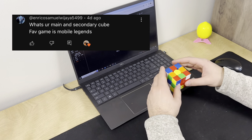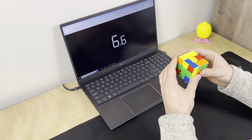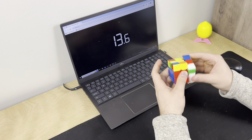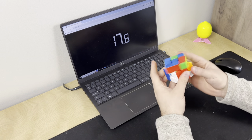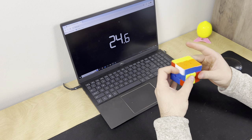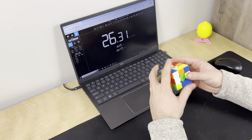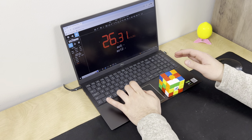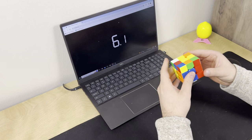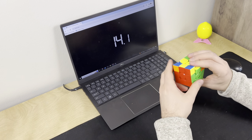Enrico Samuel asks: what's your main and secondary cube? My main I just talked about. For secondary, I'm still really enjoying the Super RS3M or the RS3M V5 — really good, really practical for the price. But in full honesty, there's not really a reason to have a secondary cube these days. The reason you'd have one is in case something goes wrong at a competition, but cubes are so good now — they hardly ever pop. So I've never really felt the need for a secondary cube in 2024.